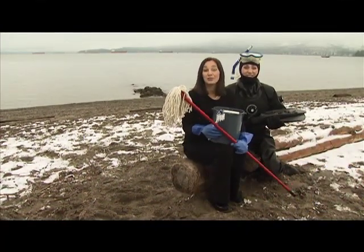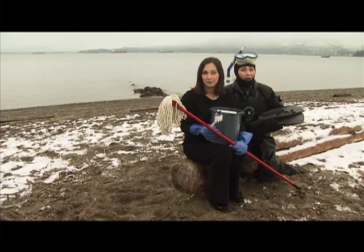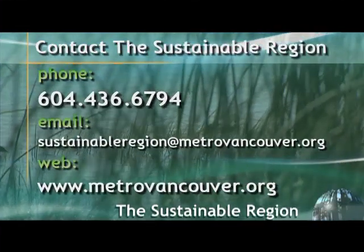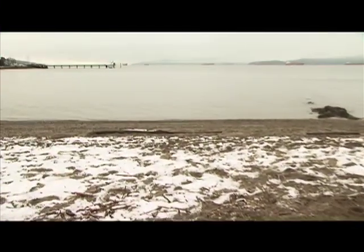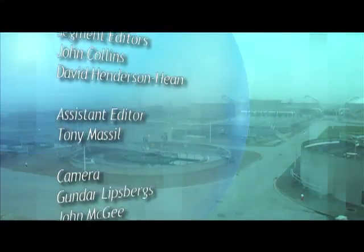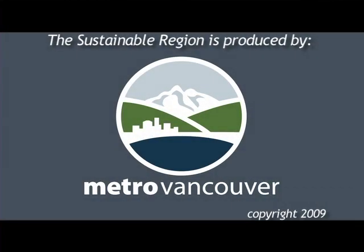So there you have it — water from mop top to ocean bottom. We've investigated the water cycle today and hope you enjoyed the show. Perhaps we've whetted your appetite for more. Let us know — call us at 436-6794 or email us at sustainableregion@metrovancouver.org. For The Sustainable Region, I'm Vanessa. And I'm Dagmar. Thanks for watching. We'll see you next time.